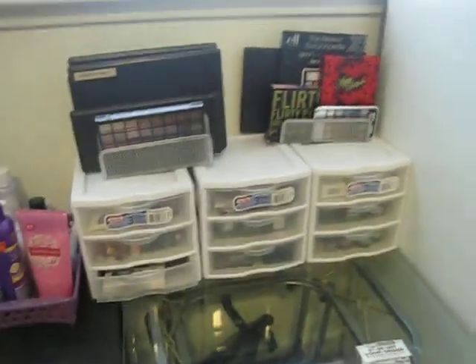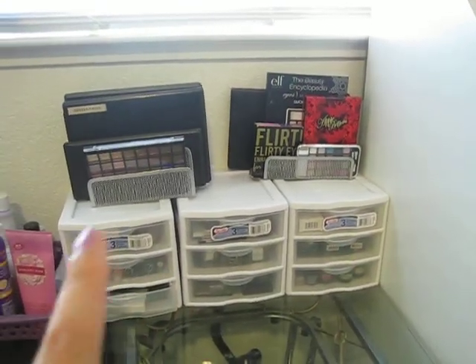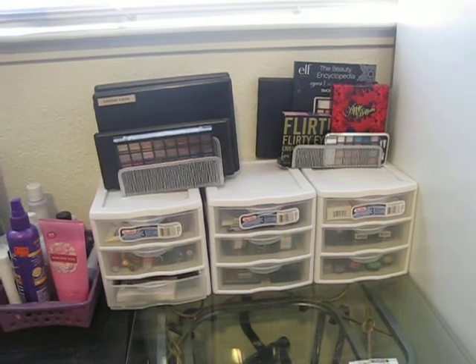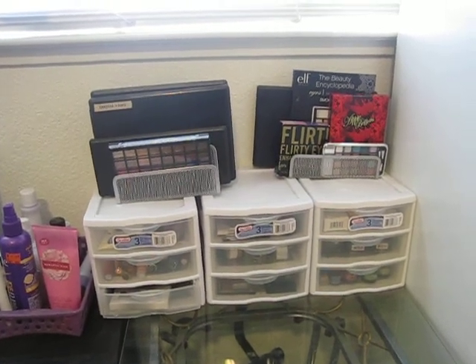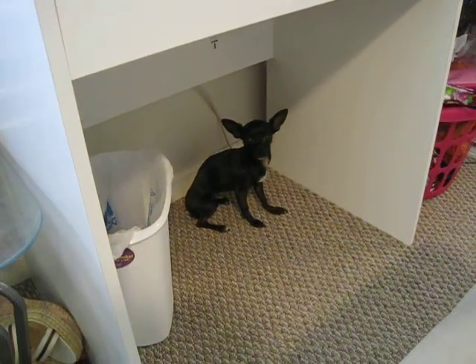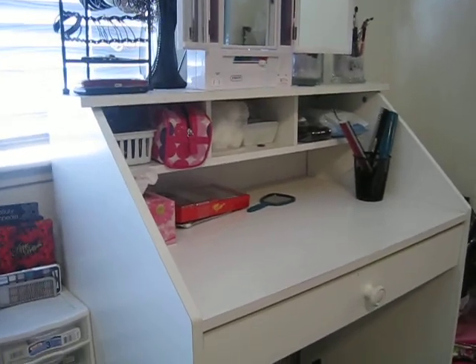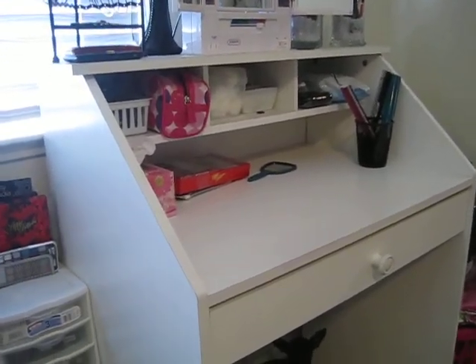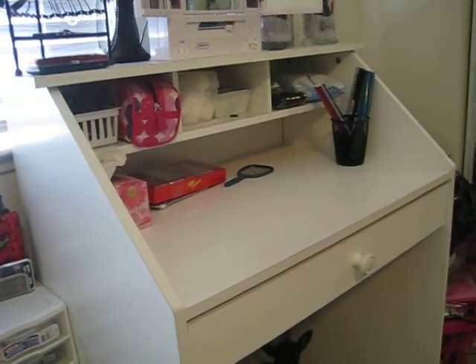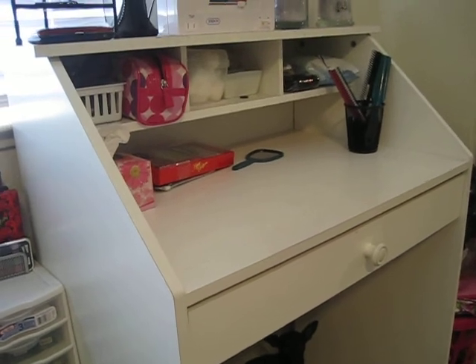So that's my makeup collection! You can find these organizer items almost anywhere — Walmart, Target, Big Lots. Look at my Tootsie, she wants to hide under there. This desk my husband bought for me for my birthday and it was from Walmart for about 60 dollars.